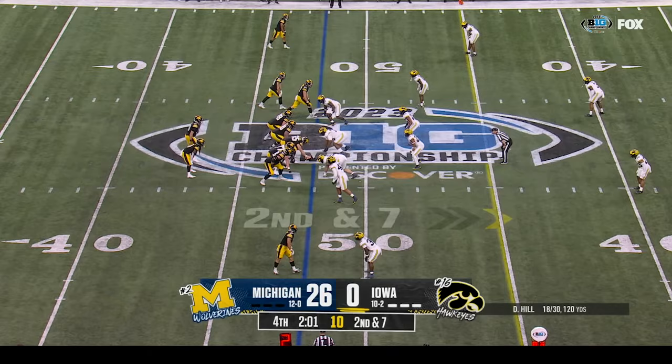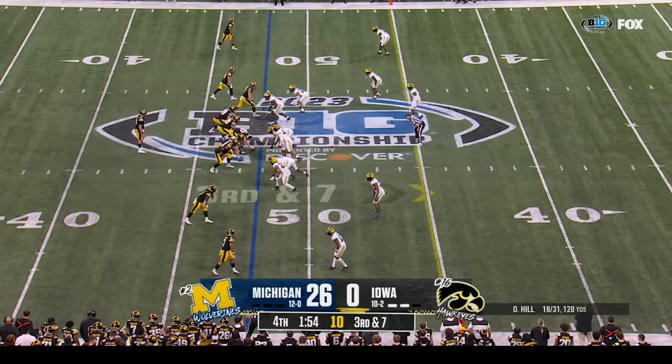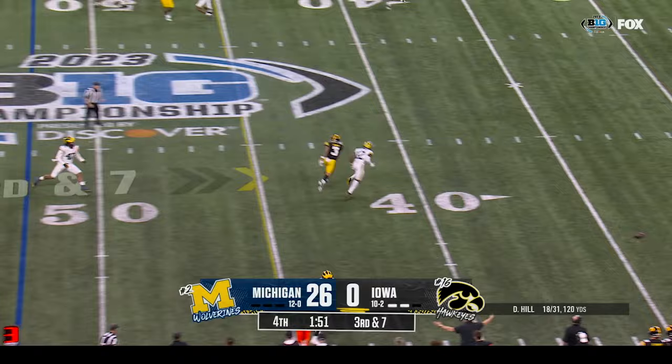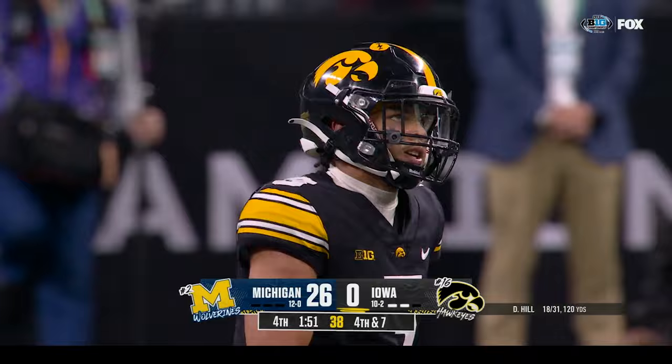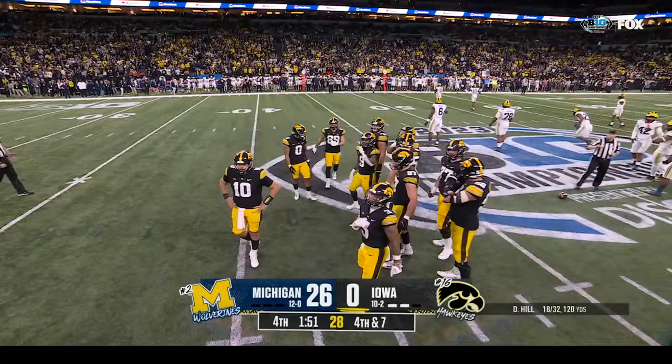He was unapologetic about the style of play and philosophy they have at Iowa — it's been successful for him. That ball deflected — incomplete. This is going to be a tough out, this Michigan team, and they certainly have their eyes set on going further in this playoff. They're down at seven — incomplete — and that'll bring up fourth down — maybe the last offensive play for Iowa.